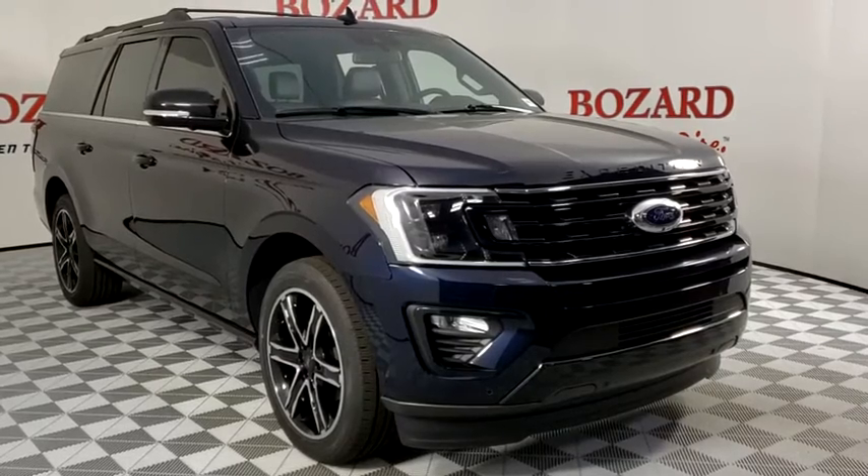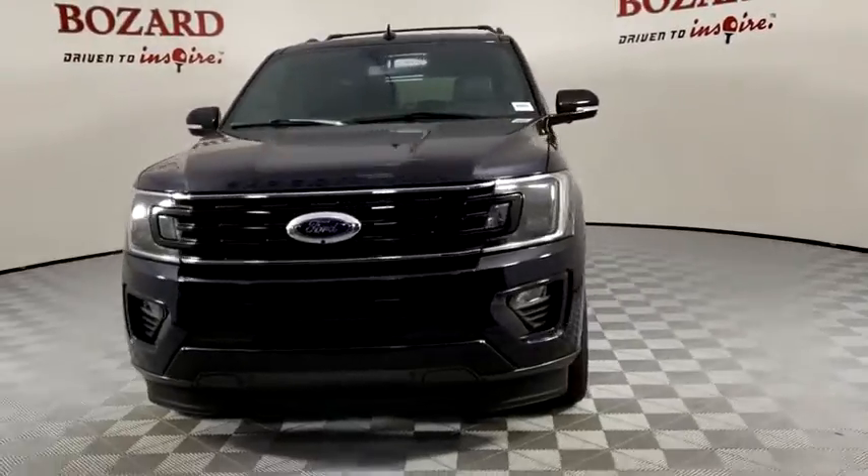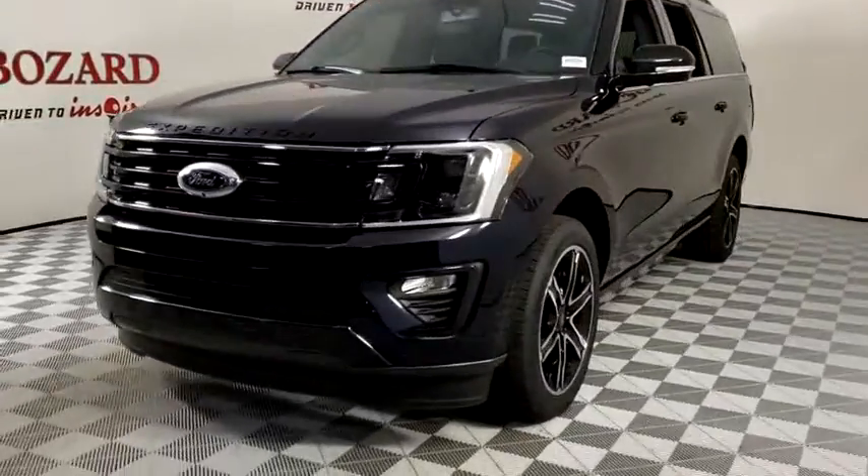Make a great choice today with the 2021 Ford Expedition. Powerful, controlled, resourceful. Expedition.